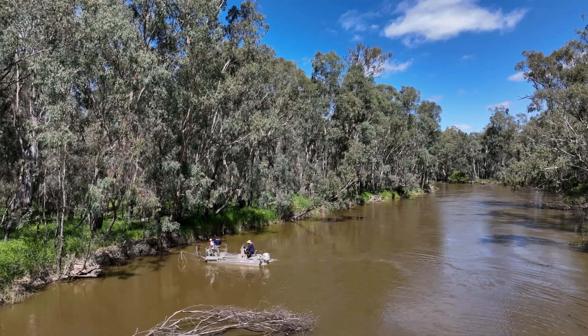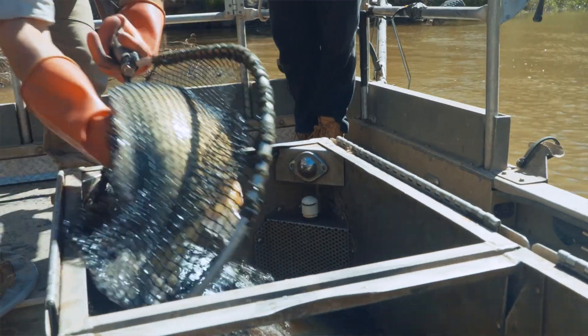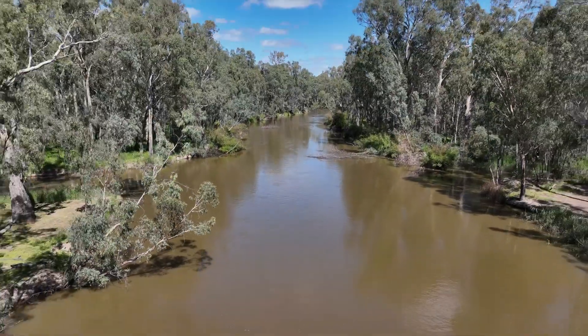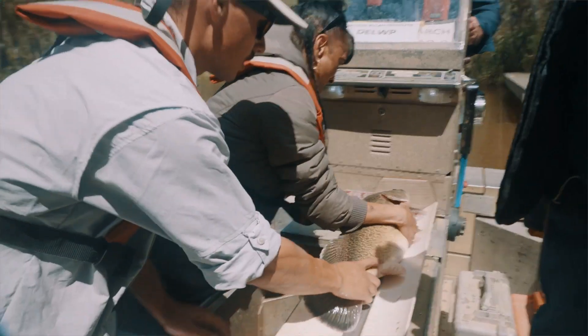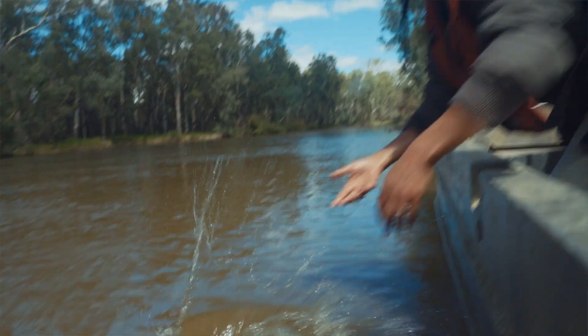Yeah, I loved it. We jumped on a boat and they zapped the fish and showed us about how they're trying to get more fish into the river. This area is very important — it carries a lot of spiritual connections with our ancestors. We need to protect our rivers, protect our fish, our Murray cod for our next generation. Not just for our people, for everybody.